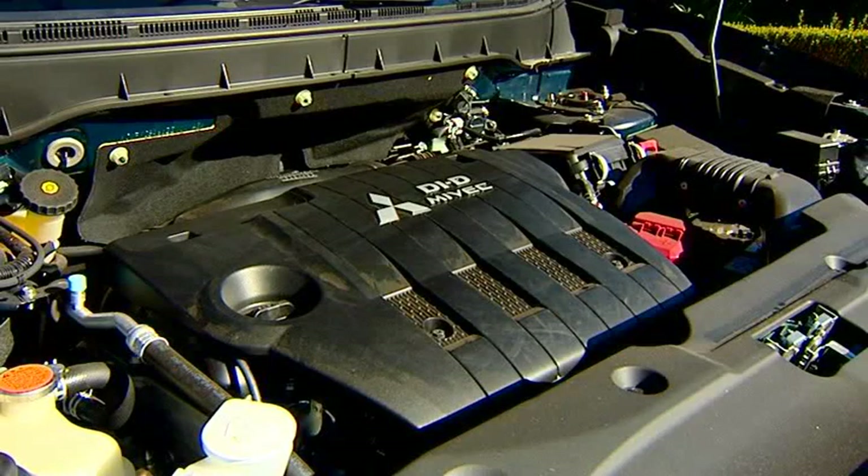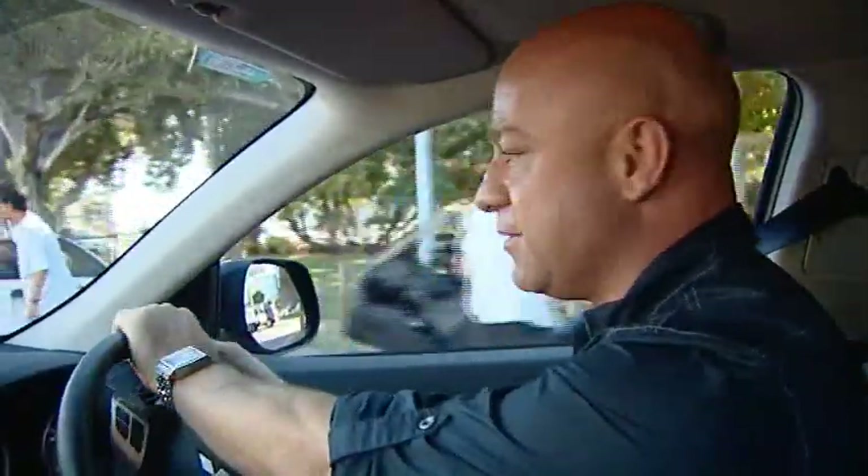It's Mitsubishi's 1.8-litre diesel engine, which gives you an amazing economy of just 5.9 litres per 100 kilometres. If you're a petrol lover, you can also get the ASX in a 2-litre petrol.